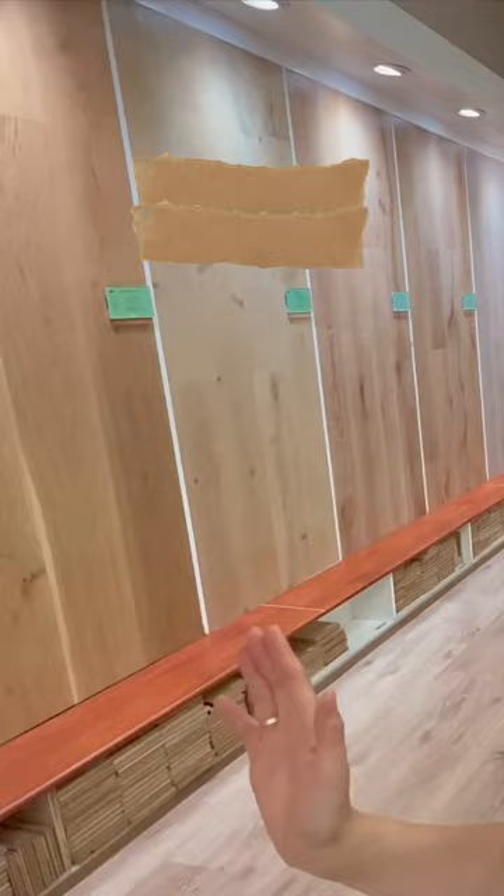For floorboards, warm tone colors like this one give a cozy feel. So next time when you're remodeling, consider these tips.